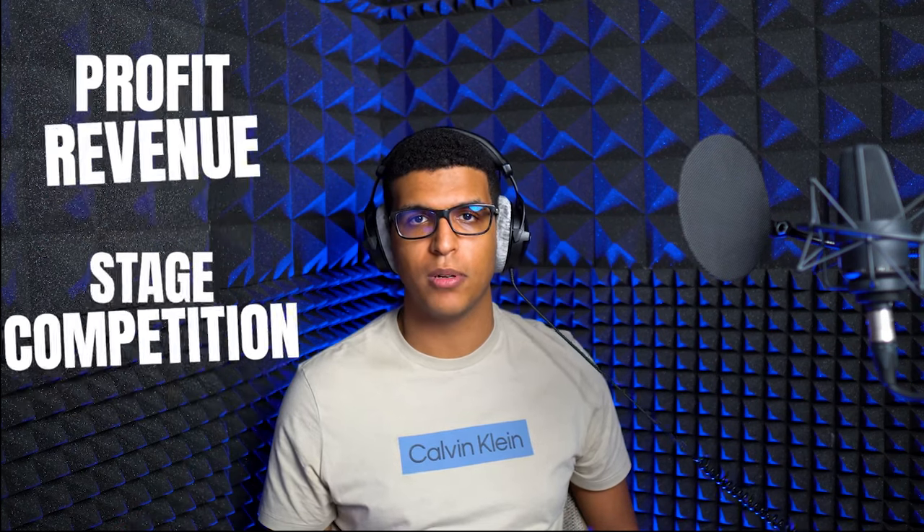So what makes a good product? I usually look at five things when I'm assessing a product: profit, revenue, TACoS, stage, and competition. I'm going to break them down for you one by one so you can analyze your own catalog and pick out the best performing products.